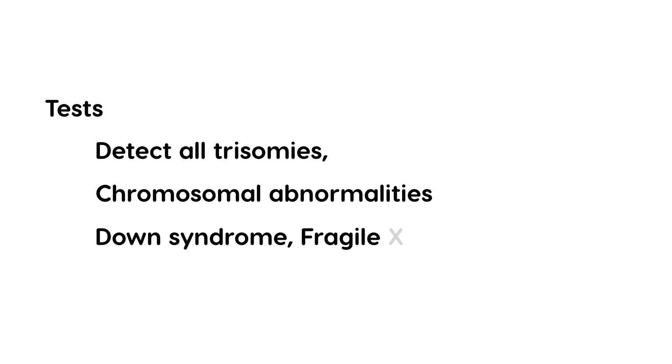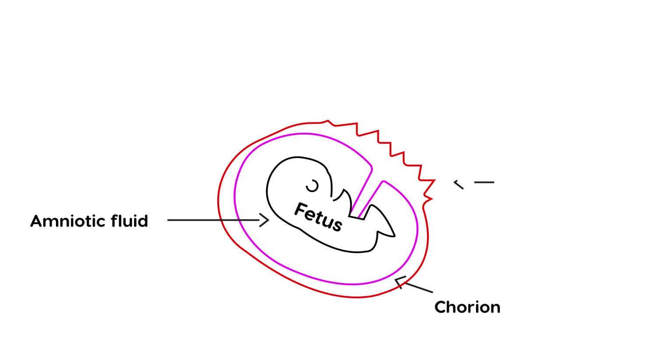These tests are unfortunately invasive, and because they're invasive they involve a fetal risk. The risk is small but it is definitely present. What I'm drawing essentially shows some of the layers: in the middle is the fetus, surrounded by a sac containing amniotic fluid. There's a membrane known as the chorion, and coming out of it are structures known as chorionic villi.